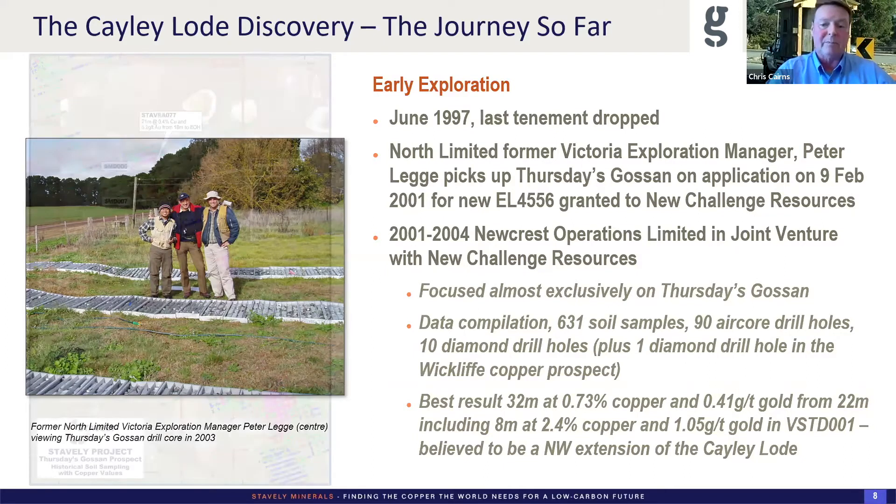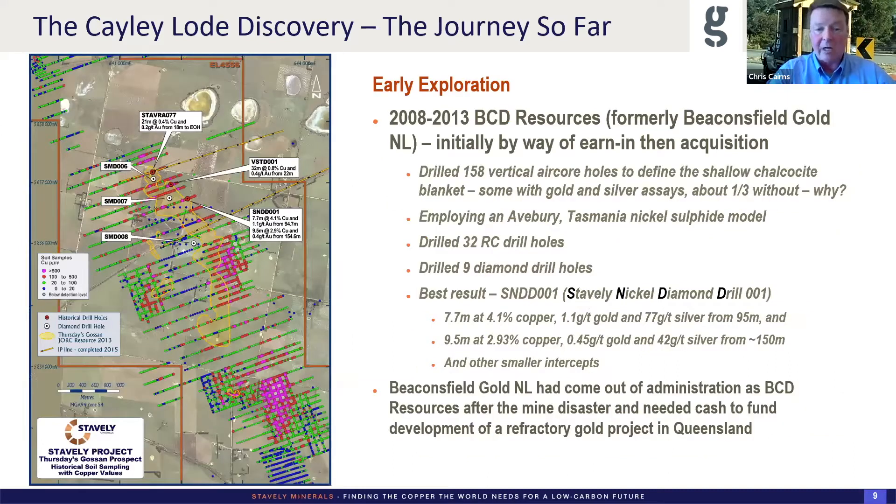BCD Resources picked up the project and joint-ventured in with New Challenge Resources. They initially were earning in and then decided to buy the project, giving New Challenge a 3% NSR — they could buy back 2% of that. Just recently we completed a transaction with New Challenge where we've bought the entire 3% royalty, so we're now royalty-free and own it 100%, other than the state government's royalty of course.